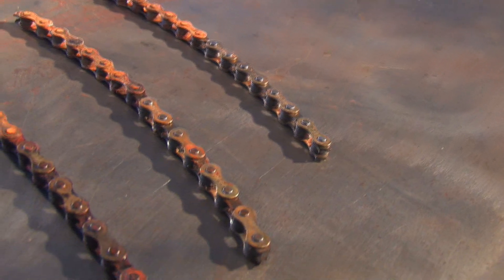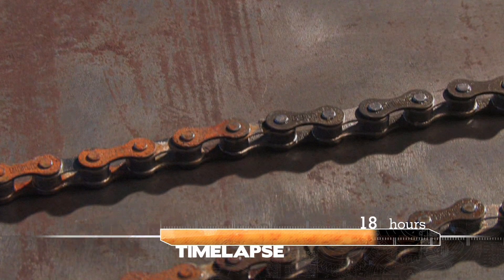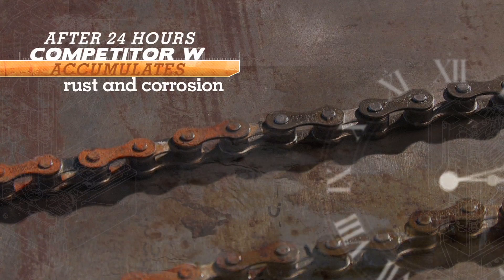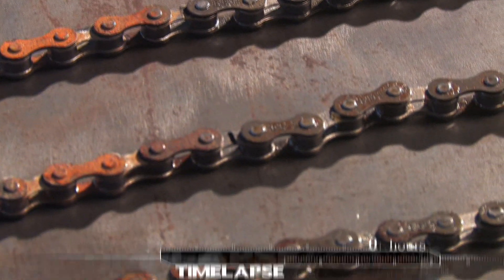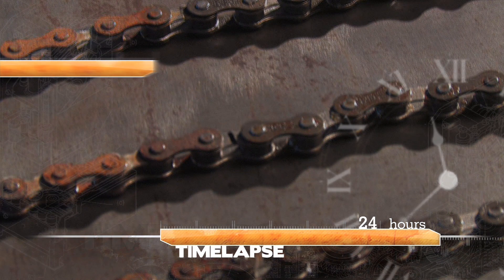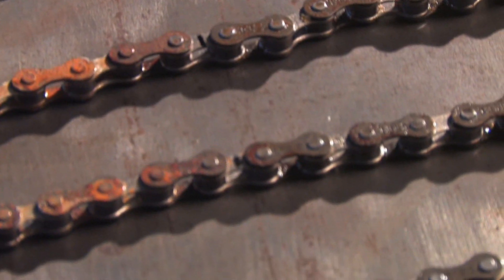Let's see how everyone stacks up. First up, Competitor W. Next up, Competitor P. Finally, Competitor F.